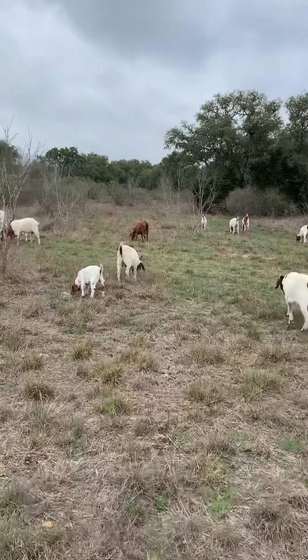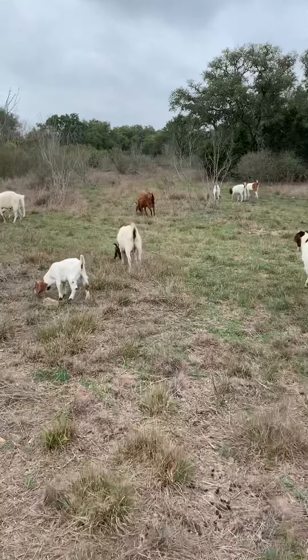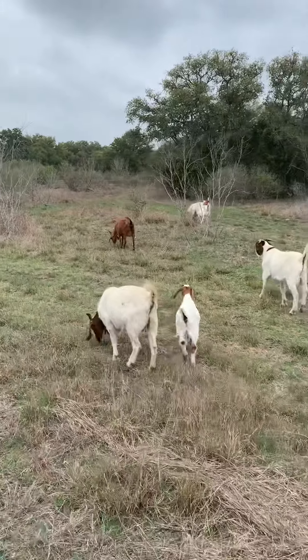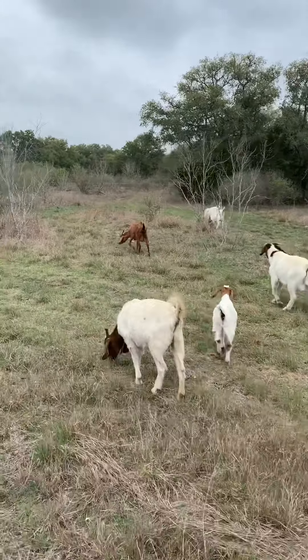That red one over there — her name is Cinnamon, because in the winter she gets this fluffy fur on her and she looks kind of like cinnamon that you sprinkle on your toast. She has more Spanish goat in her.